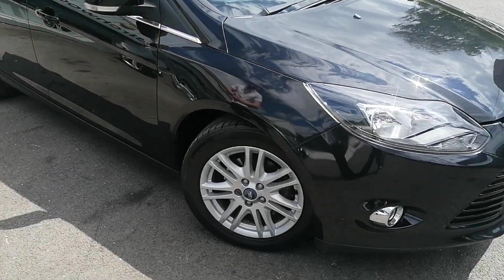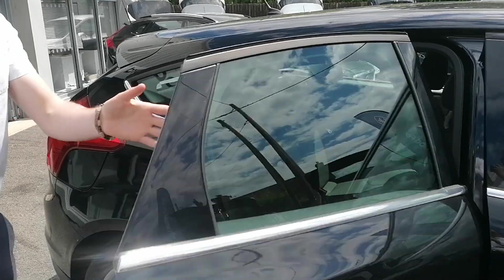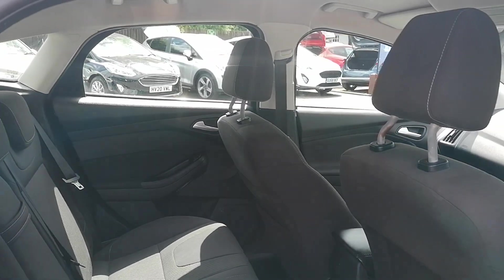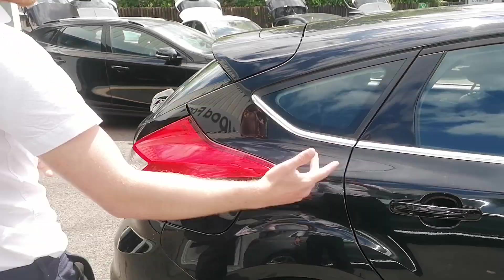So the vehicle has got alloy wheels, phenomenal space for kids. It's got front and rear electric windows, ISOFIX on both sides. It's got a 12 volt charging cable connector in the back, and child locks obviously as well.